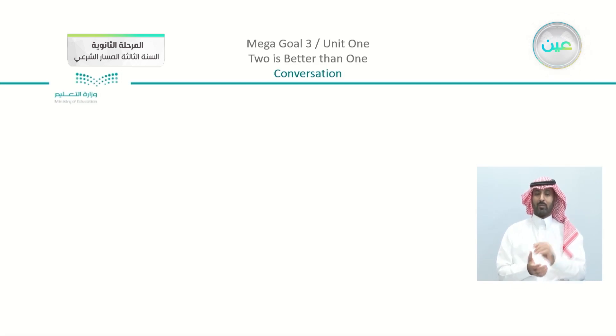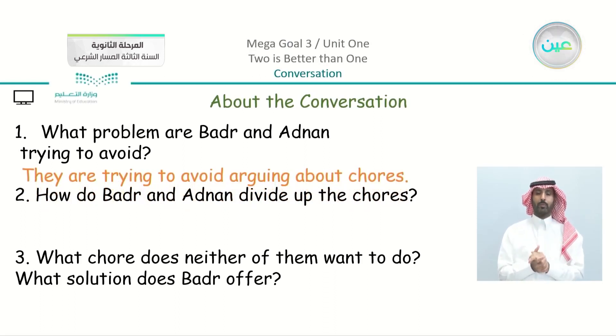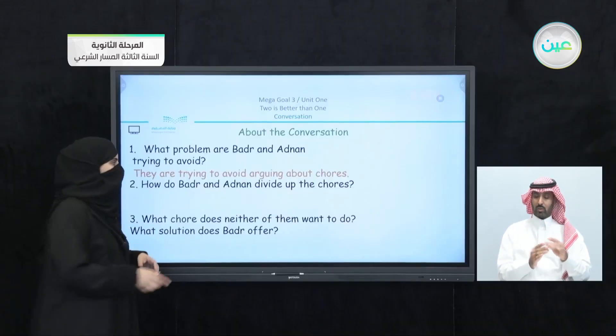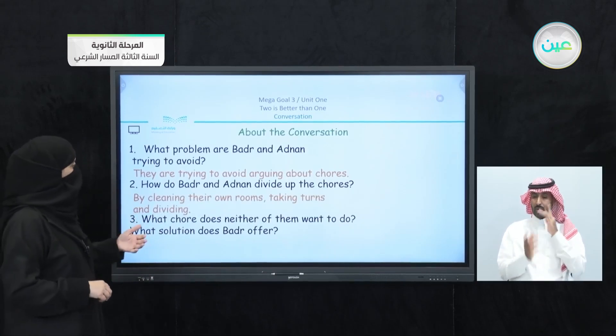Moving on — we have the conversation we listened to between the two boys, Adnan and Badr. Let's see what the answers are. The first question: what problem are Badr and Adnan trying to avoid? They are trying to avoid arguing about chores — they do have chores but they're trying to find solutions. The second question: how do Badr and Adnan divide up the chores? By cleaning their own rooms, taking turns, and dividing responsibilities.